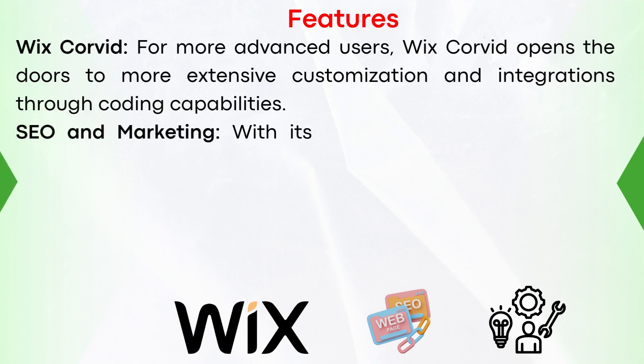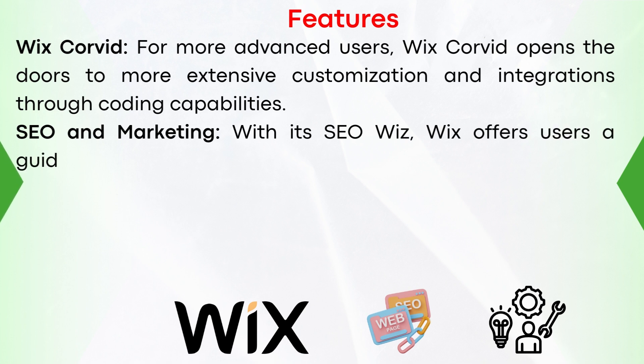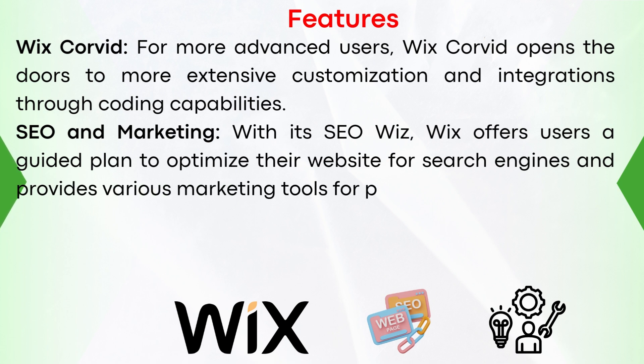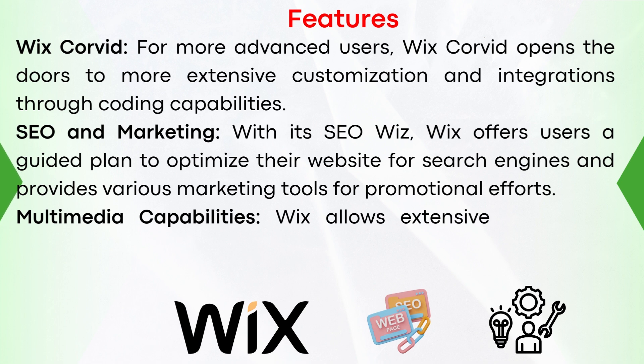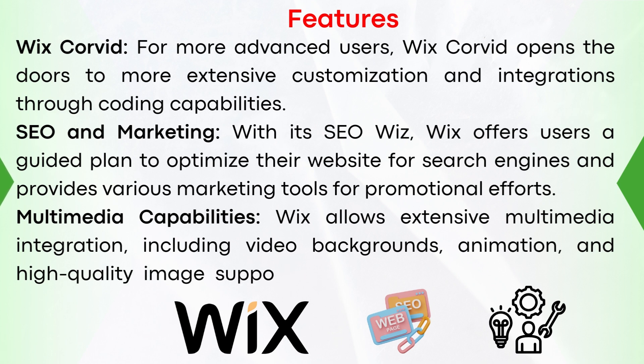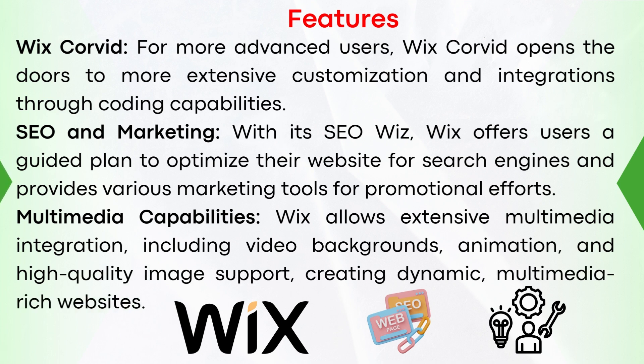Number seven, SEO and marketing: with its SEO Wiz, Wix offers a guided plan to optimize their website for search engines and provides various marketing tools for promotional efforts. And lastly, number eight, multimedia capabilities: Wix allows extensive multimedia integration, including video backgrounds, animation, and high-quality image support, creating dynamic, multimedia-rich websites.